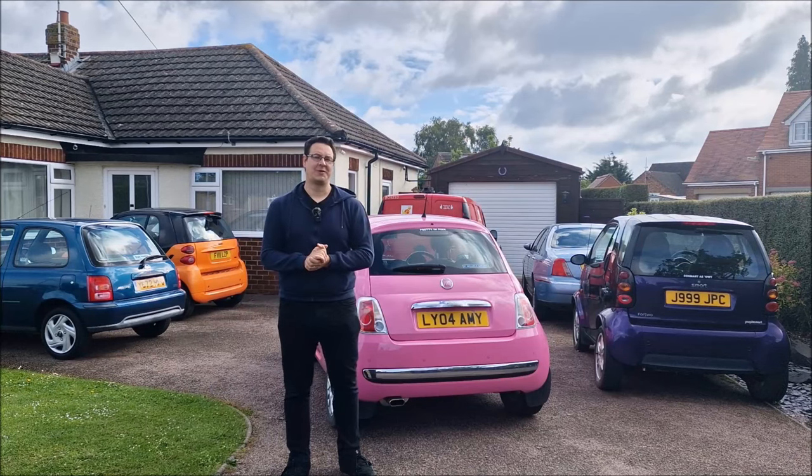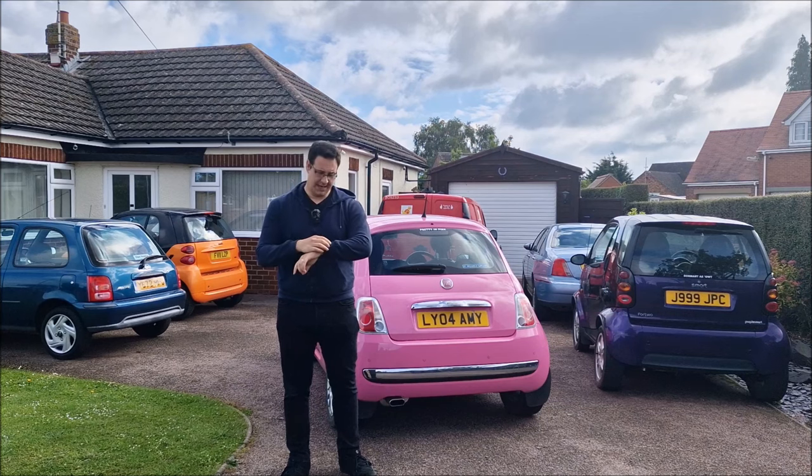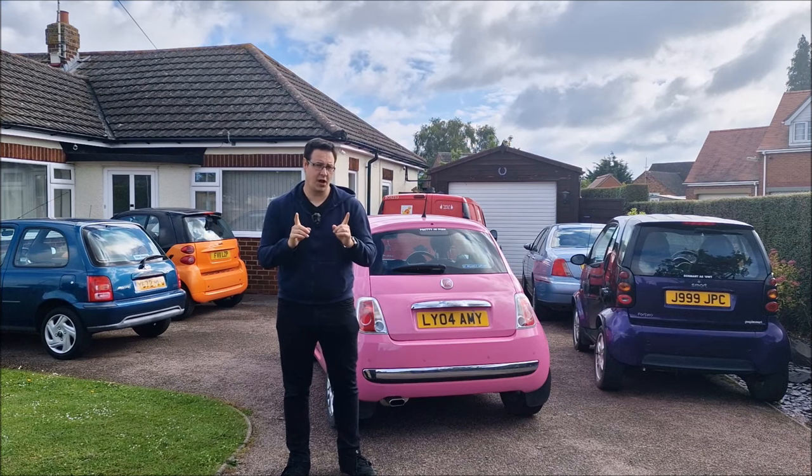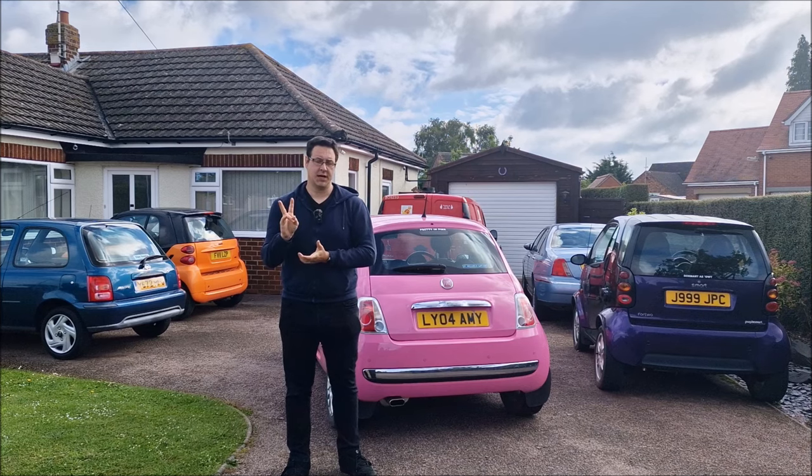Hello, you absolute legends, welcome back to the channel on a beautiful morning here in Lincolnshire. It is early in the morning, just gone seven o'clock, and as the title suggests I'm about to pick up two more cars.